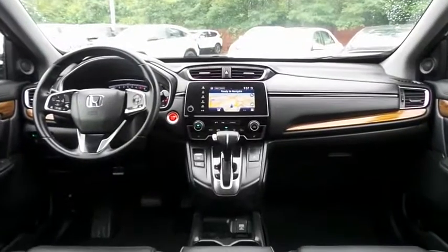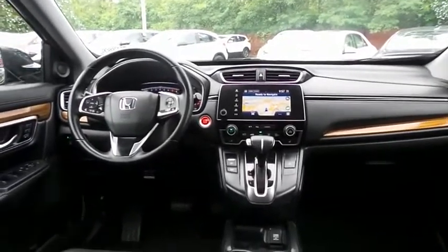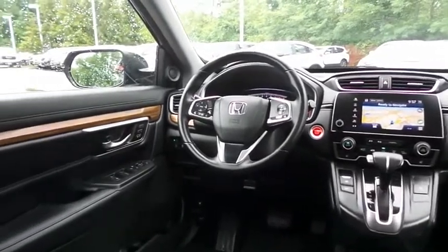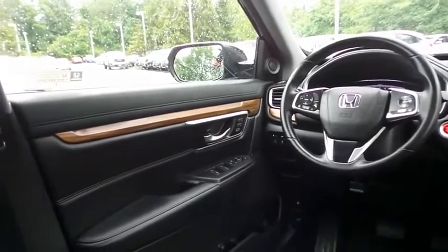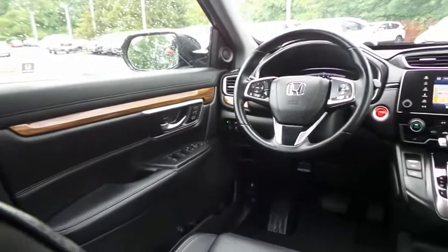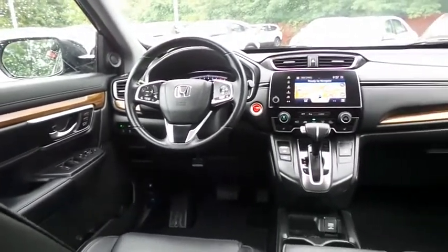This CR-V EXL comes fully loaded with heated power front seats, memory driver's seat, reverse camera, keyless push-button engine start, dual zone climate control, rear air conditioning, wood trim, HomeLink garage door opener, power windows, mirrors and door locks, keyless entry, and heated mirrors.